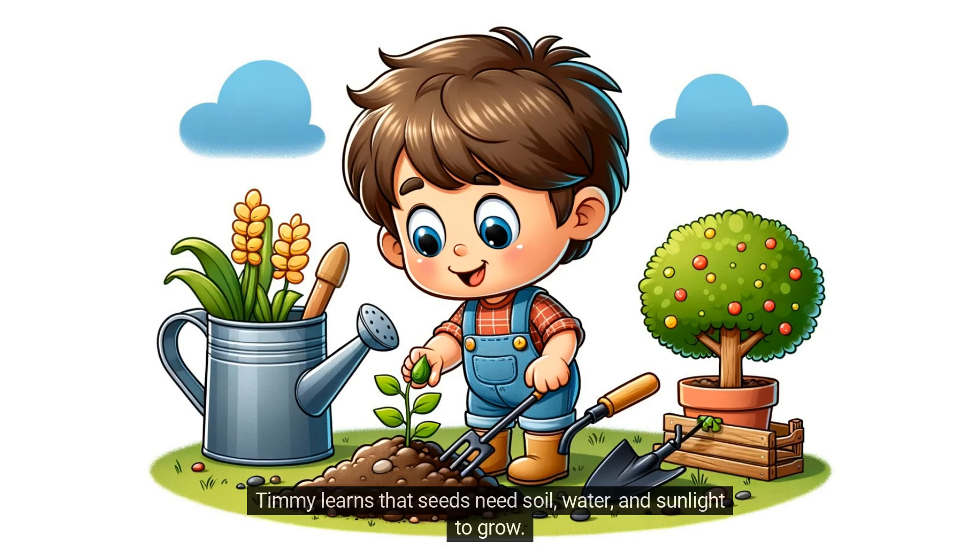Timmy learns that seeds need soil, water, and sunlight to grow. He plants the seed in the soil, making sure it's snug and comfortable.